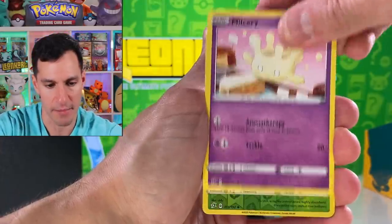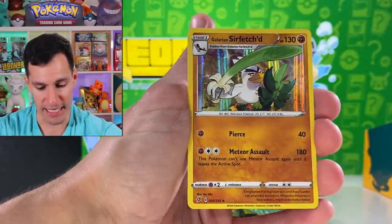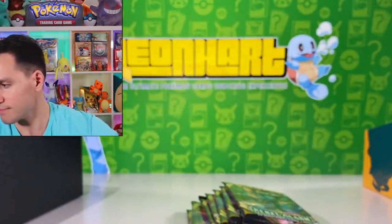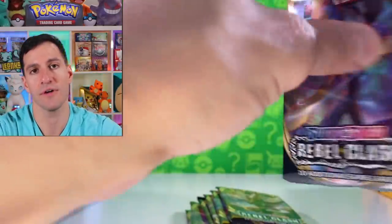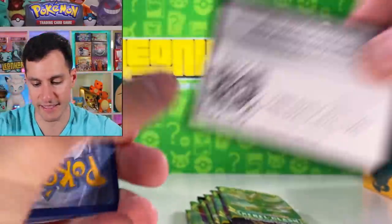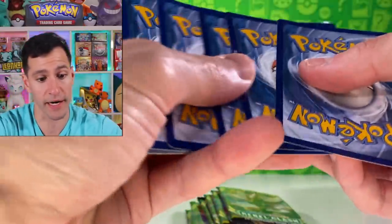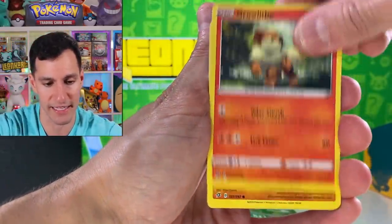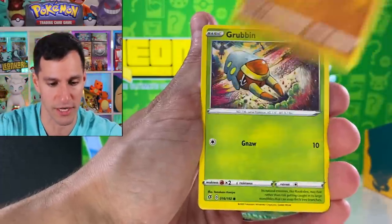Magikarp — very nice card. Milcery, Masquerain, Galarian Sirfetch'd — kind of a cool Pokemon. I'll take it, it's a holo! First holo of this box. Hoping we can get something like a rainbow rare or Boss's Orders. Lightning Energy. I really would like to finally get the Boss's Orders card.